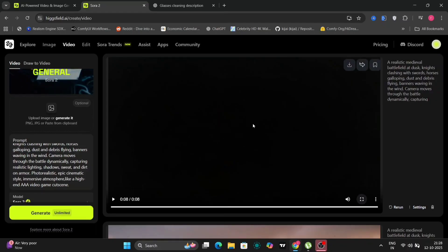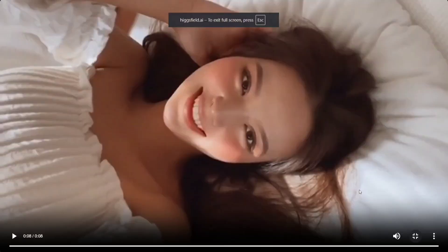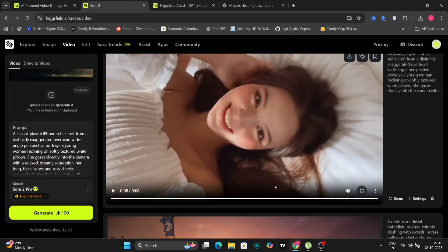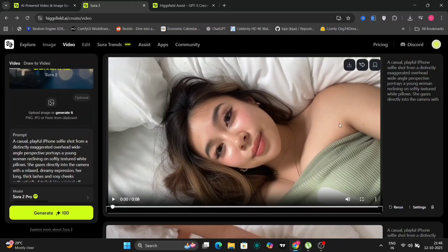The quality of these outputs is remarkably high, resembling a cutscene from a high-end AAA video game, showcasing the advanced rendering capabilities of Sora 2. Beyond text-to-video generation, the platform also supports image-to-video conversion. This particular generation was produced in 720p resolution, demonstrating high-quality visuals even at this resolution. The overall impression is one of warmth and aesthetic appeal.